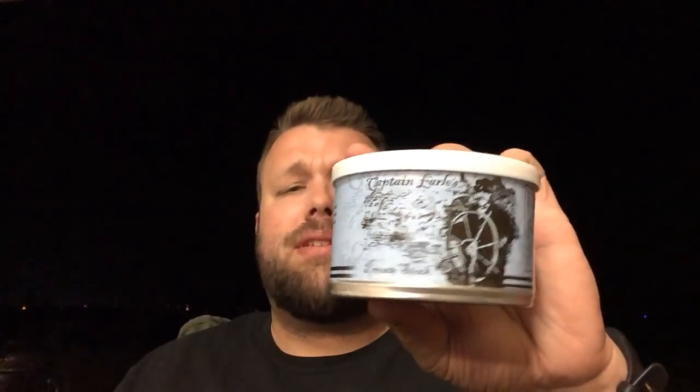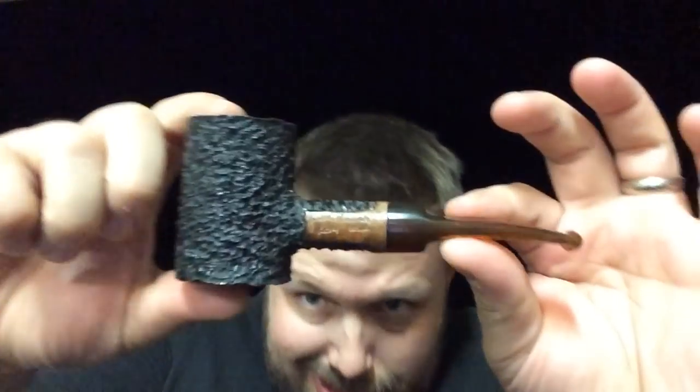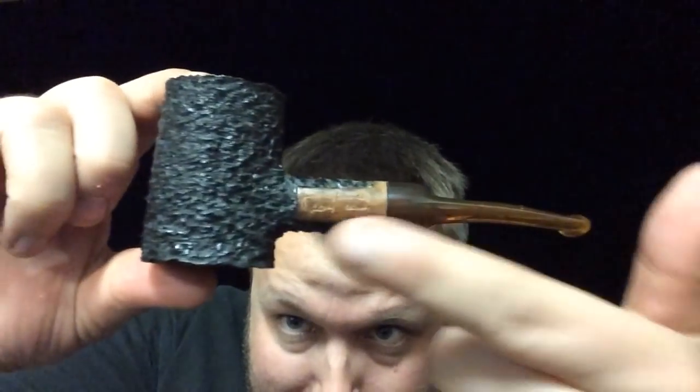Let's get to the housekeeping. I've got my very first bowl of Captain Earl's Private Stock in this Boswell poker — got J.M. Boswell's name on it right there. He made this pipe in 2014 and I bought it from Gateway City Chris, who is no longer active in the YouTube pipe community. I'm drinking some Easy Peasy IPA from Deep Ellum Brewing Company here in Texas.